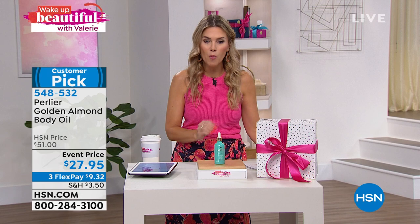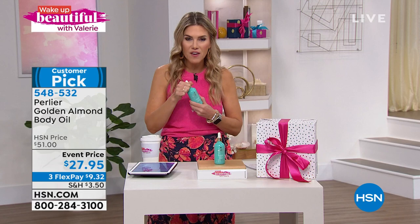This is a customer pick with not just a couple of five-star reviews — there are 135 perfect five-star reviews when it was at a $51 price point. Now it's $27.95 first come, first served. You can secure this — $9.32 gets it home. We'll send it to your door. You have 30 days to try it out. You do shake it up and we'll talk about this bi-phase, amazing, transformational, gorgeous product that I swear by.